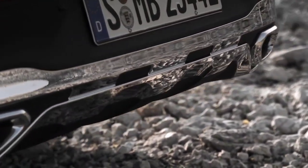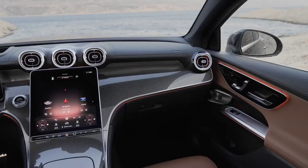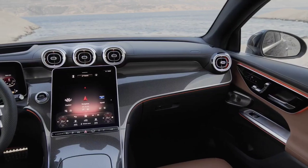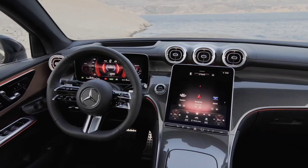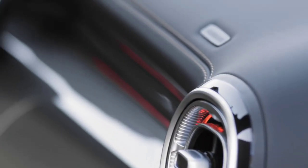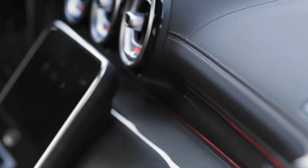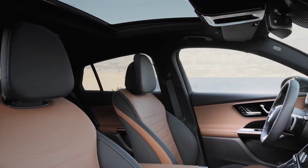The changes to the passenger compartment are perhaps the most notable. The avant-garde interior line is standard. The driver has a digital instrument panel in front of him with a 12.3-inch screen, and the central display measures 11.9 inches. It goes without saying that we are dealing with the latest version of the MBUX Multimedia System.